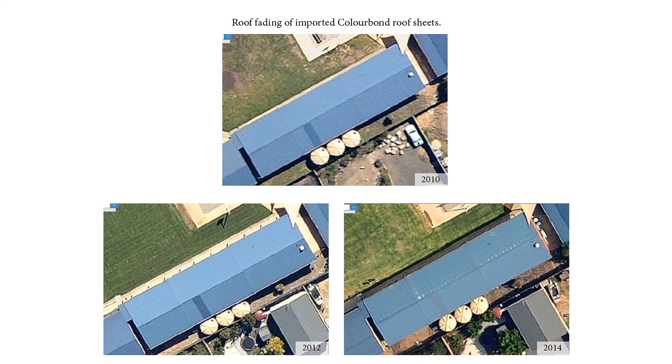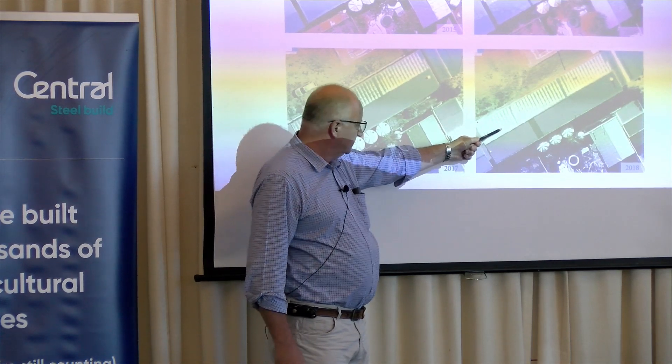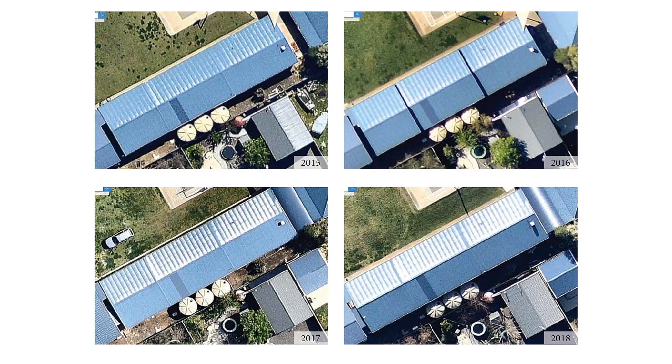By 2018, the roof was completely back to white and it was terrible. The rest of the school roof was fine — we'd done that. This other section was done by another company; they used imported material.